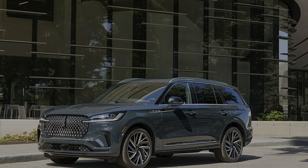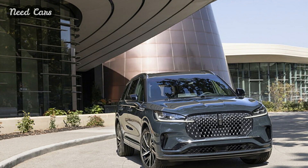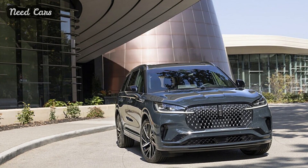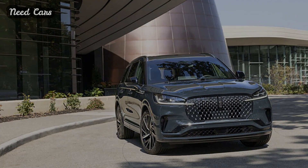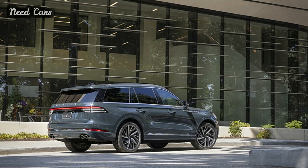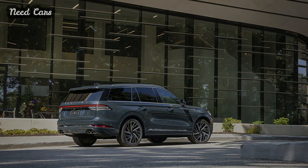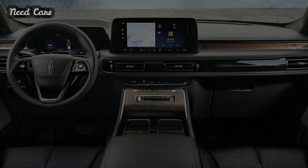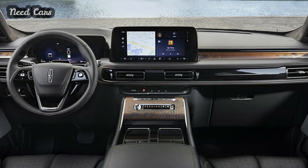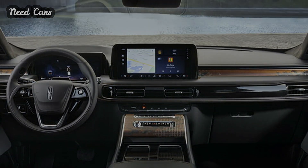Facing a substantial decline in aviator sales last year, Lincoln has taken decisive action with the unveiling of the 2025 MY Aviator. This midsize SUV receives a comprehensive makeover aimed at reinvigorating its appeal and market presence. Now available for order with deliveries set for summer, this refresh marks a significant update for the second generation of the Aviator.